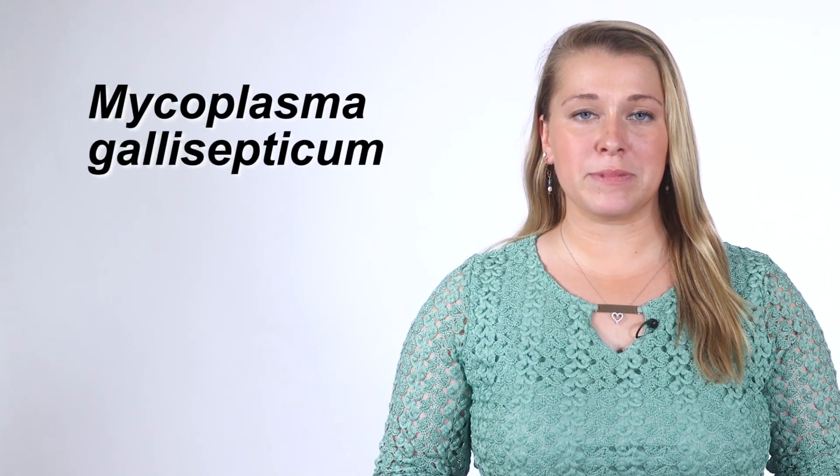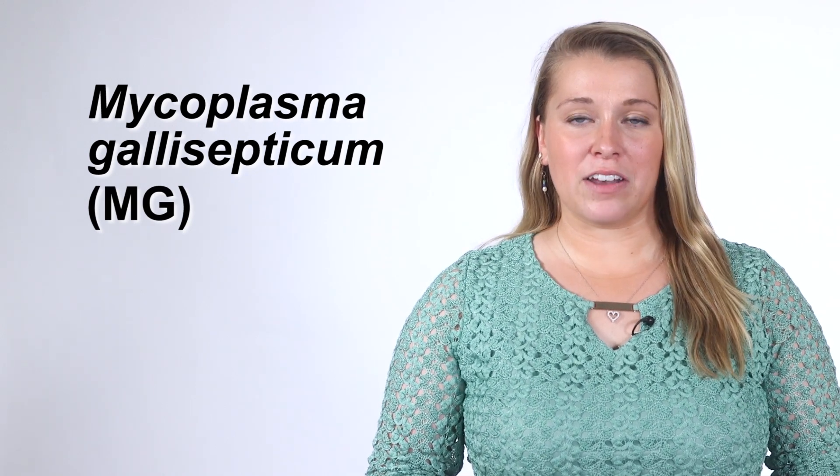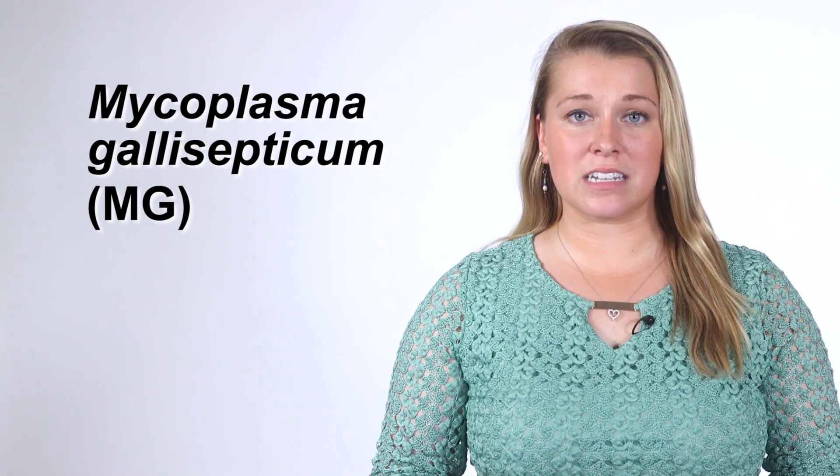One of the most common causes of respiratory illness in poultry is a disease called mycoplasmosis, caused by mycoplasma gallosepticum, or MG for short. This bacteria can infect chickens, turkeys, and upland game birds such as pheasants and quail.